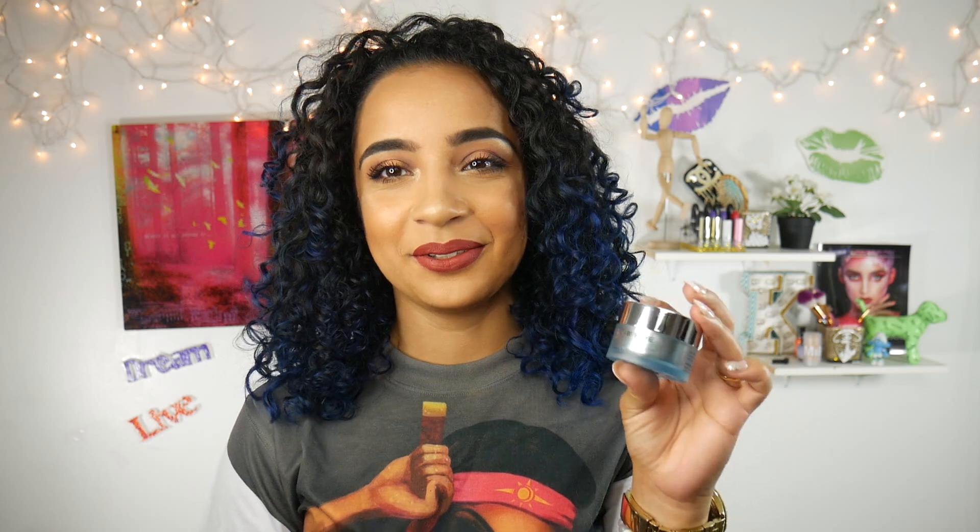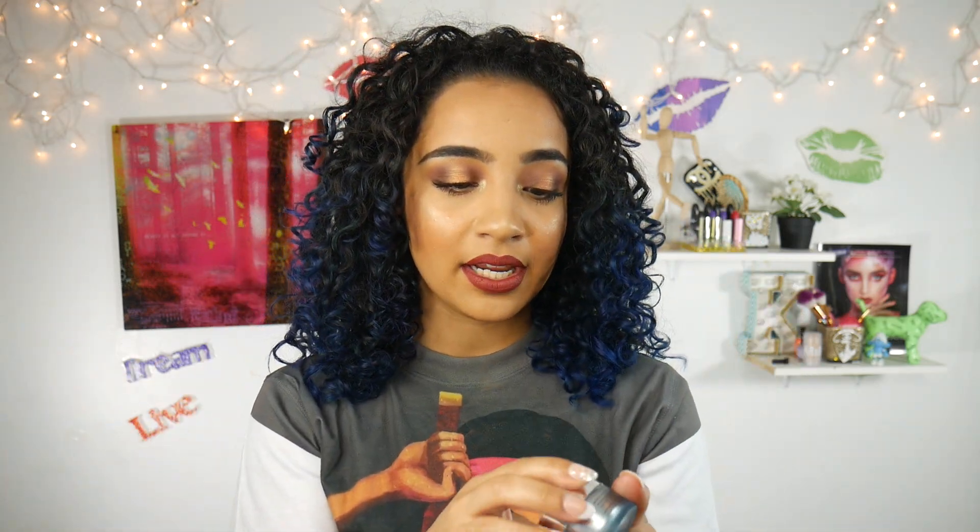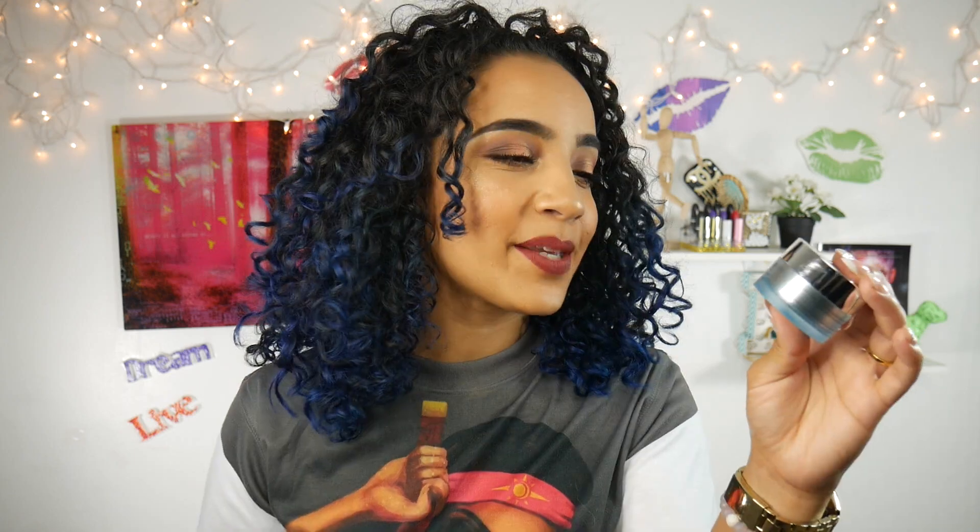Most of my favorites are going to be beauty related. This first product is the IT Cosmetics Bye Bye Under Eye cream. I love using eye creams because I'm not super gentle with the skin around my eyes. I love using eye cream to re-nourish the skin around my eyes, and this one by IT Cosmetics is really really good. It's supposed to smooth, brighten, and de-puff your eyes, and I really love the way it makes my under-eye skin feel — really really smooth.